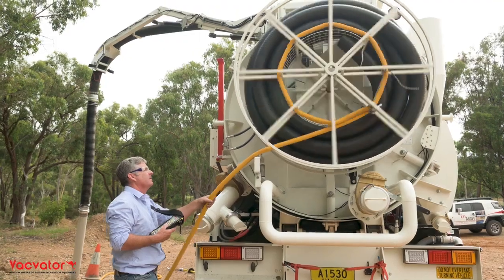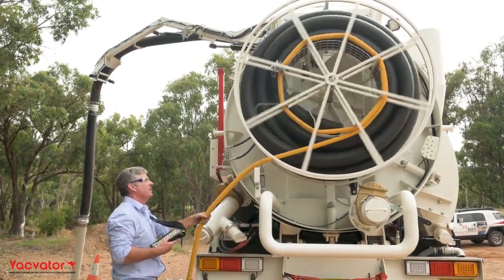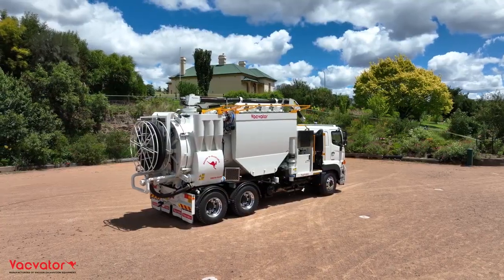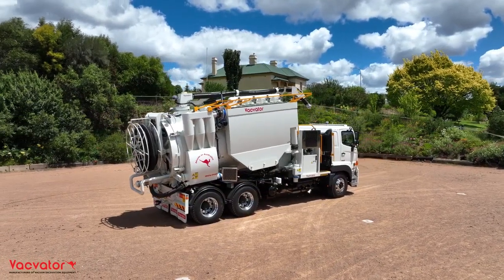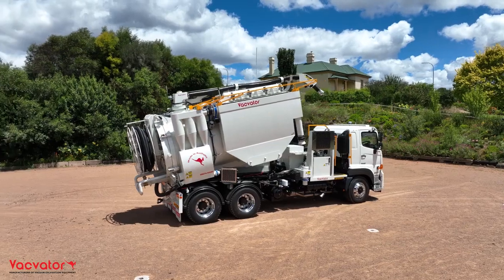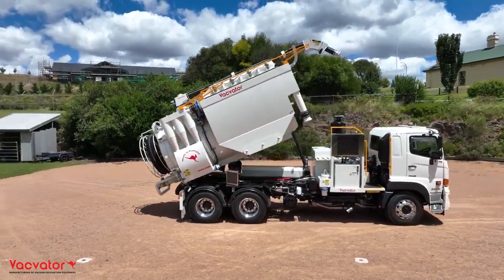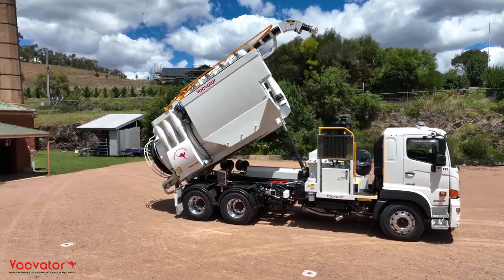Packing up is quick and simple. Automatic boom stop position allows accurate and safe boom location before driving off. The TMC 76 has a 7600 litre spoil tank and 3000 litre water tank capacity with a 40 degree hydraulic tipping angle.